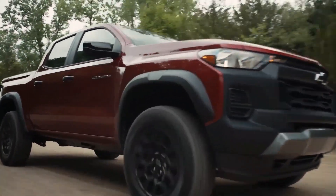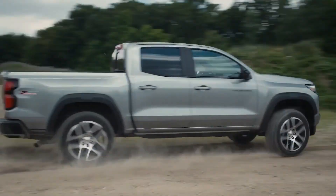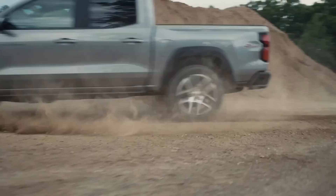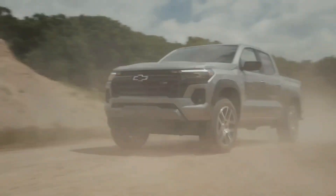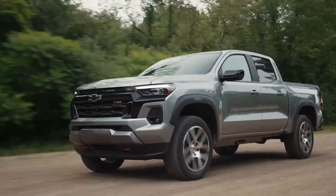The Colorado features an independent front suspension with a solid rear axle and leaf springs on base trims. However, the ZR2 model enhances performance with large Multimatic DSSV dampers at the front and rear, along with power locking front and rear differentials. The zero-to-60 acceleration time is approximately 7.1 seconds for the highest power configuration.